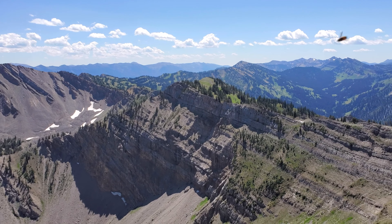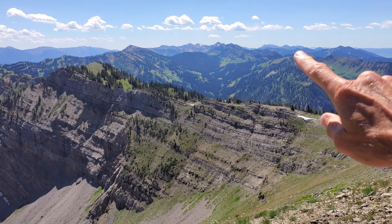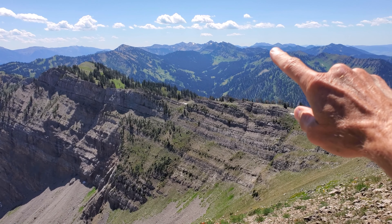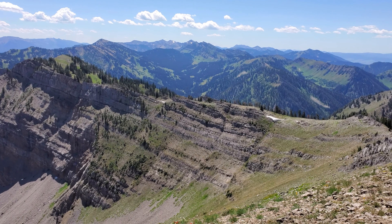I'll give you a link down below for hiking up Cabin Creek Peak. And way off in the distance, about 25 miles away, is Wagner Peak. I'll also give you a link down below for the Wagner Peak hike.